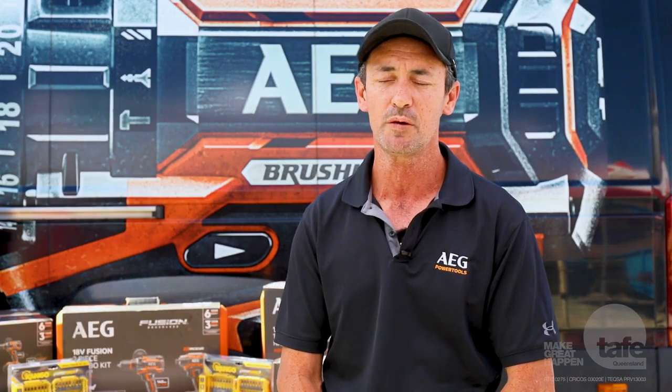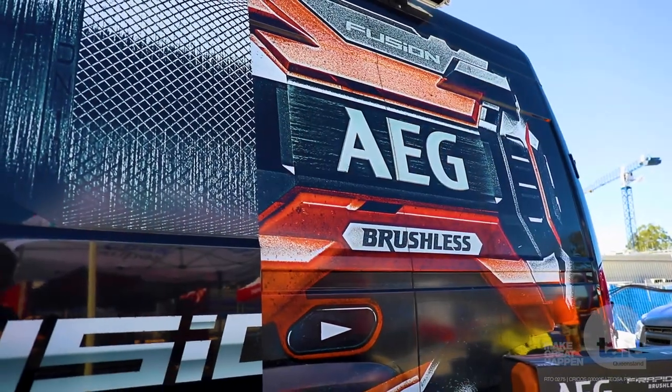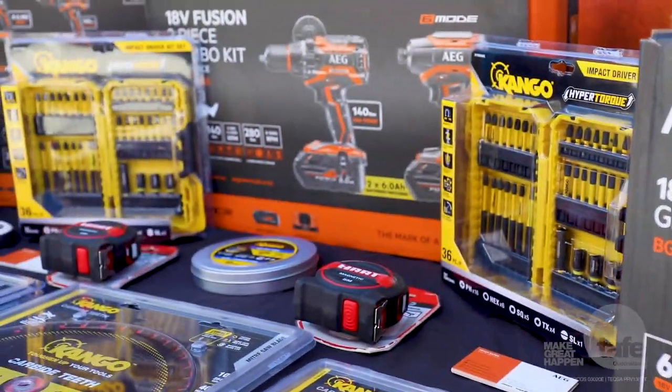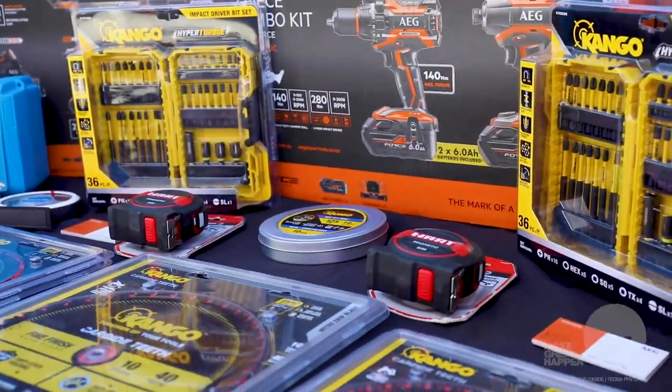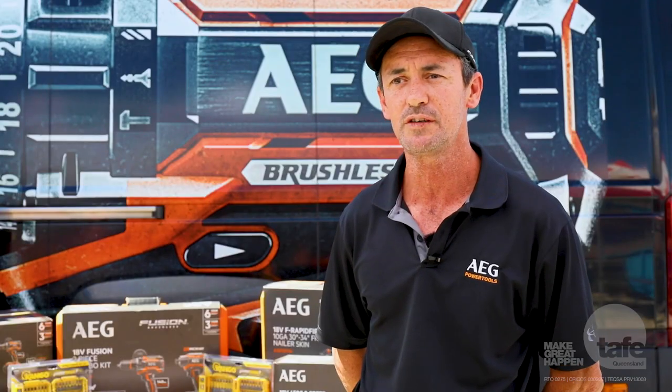We also offer an AEG on-site service — if a tool plays up or stops working, we come to site, pick up the tool, take it for repairs and provide a loan tool if necessary. If anyone needs anything, whether it's AEG Power Tools, Empire levels, squares, pencils, tape measures, or Kango — all your drill bits, cutting blades and so forth — they can get in touch with Queensland on-site at AEG. We provide the quality tools and TAFE Queensland provides quality training.